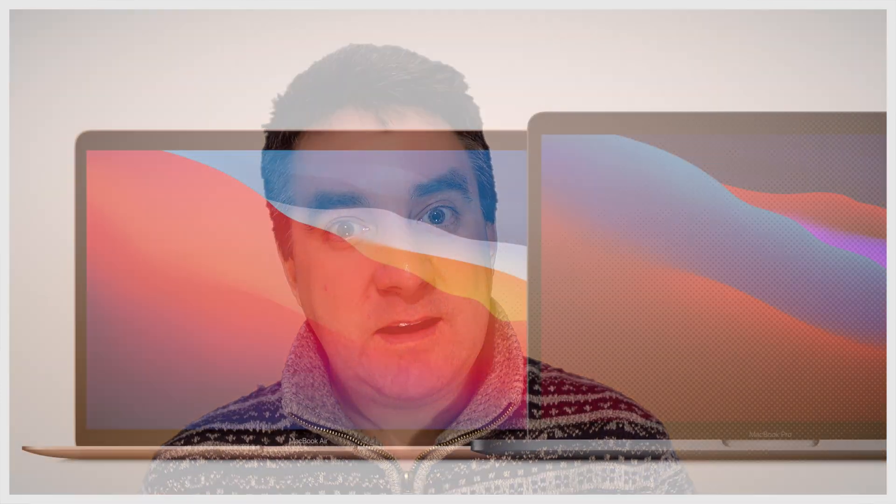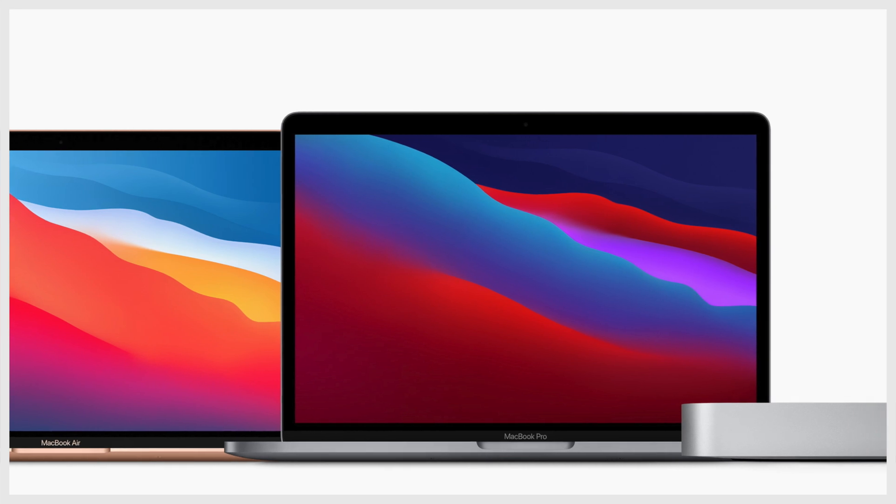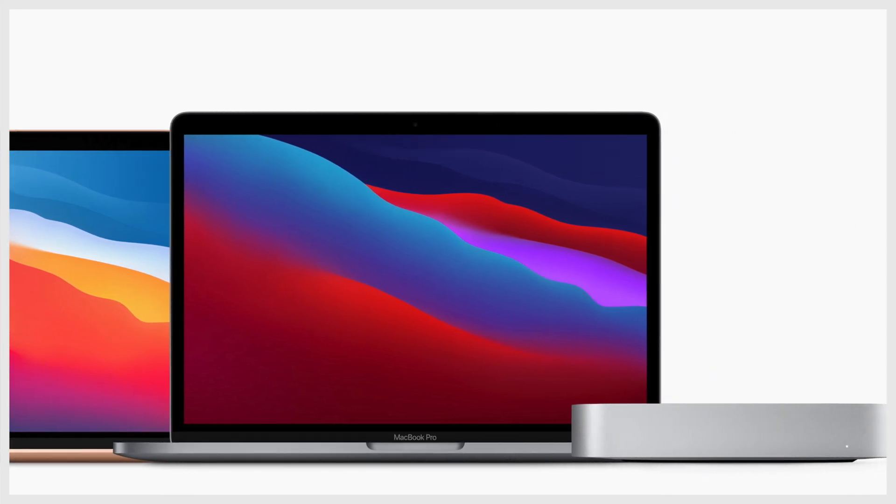So you might be thinking: what sort of Mac should I get for online teaching and general work purposes? Well, it much depends on whether you're going to be moving around and working remotely in different locations, or whether you're going to be staying in one location.